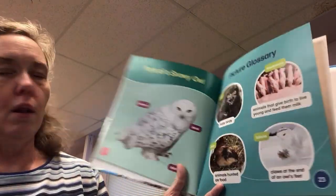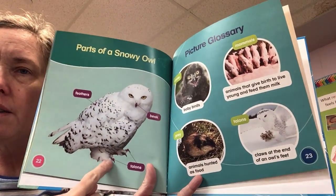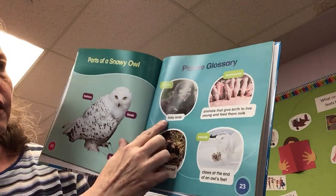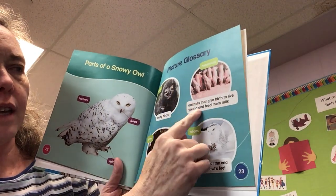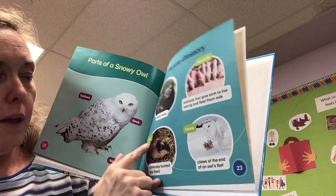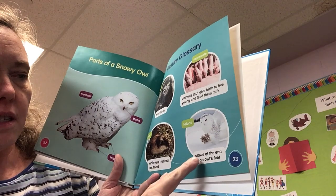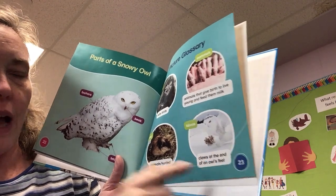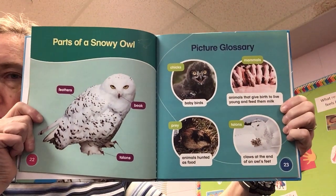Parts of a snowy owl: we have feathers, a beak, and those talons. And it says here, picture glossary — chicks: baby birds. Mammals: animals that give birth to live young and feed them milk. Prey: animals hunted as food. Talons: the claws at the end of an owl's feet. So those are the parts of an owl.